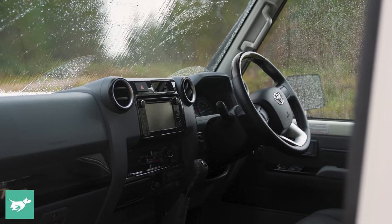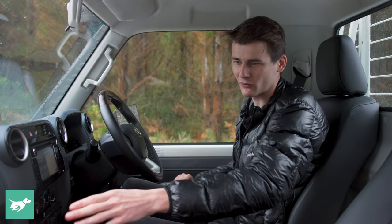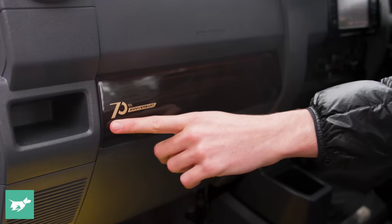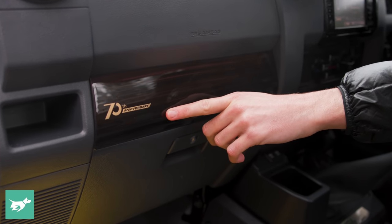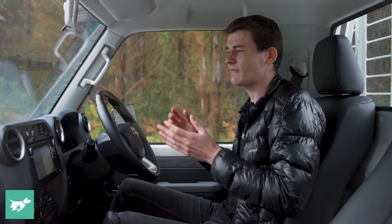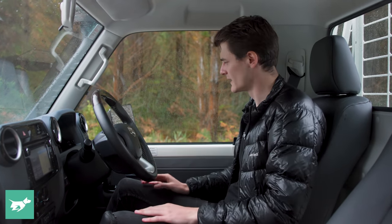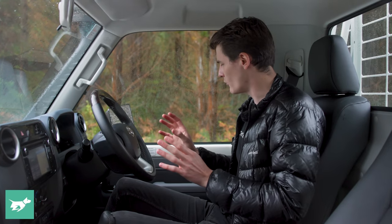We do have a bit of chintz going on here in this 70th Anniversary. This fake wood on top of the steering wheel also appears here in front of the passenger with a little gold 70th Anniversary emblem. Maybe it's a little trying-too-hard, but you don't have to go for the 70th Anniversary — going for the GXL or lower grades, you don't get all this perhaps excessive chintz.